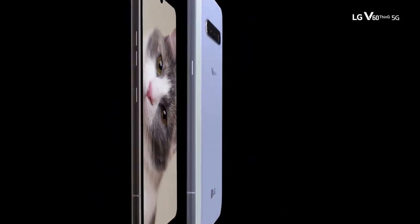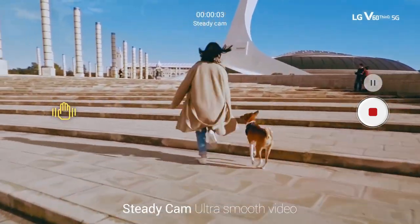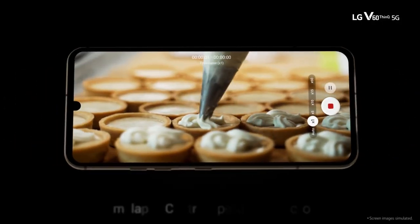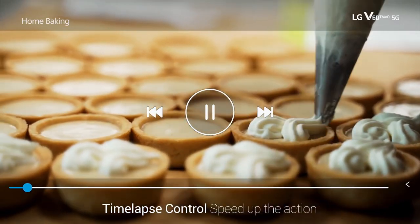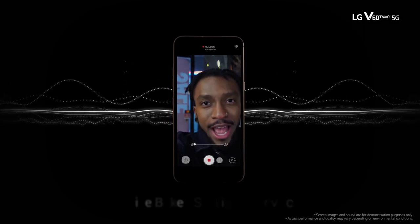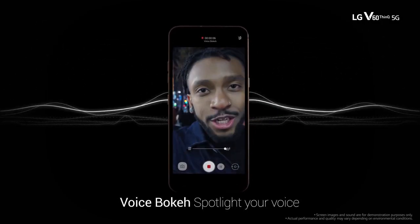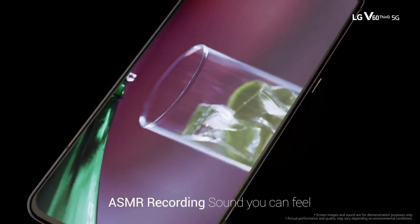According to GSM Arena, the LG Wing could run a Snapdragon 700 series processor and feature a 64-megapixel main camera sensor. The secondary display has a 1:1 aspect ratio and is designed to offer extra information to complement the main screen — like edge notifications on Samsung's flagship curved phones, but taken to a whole new level.